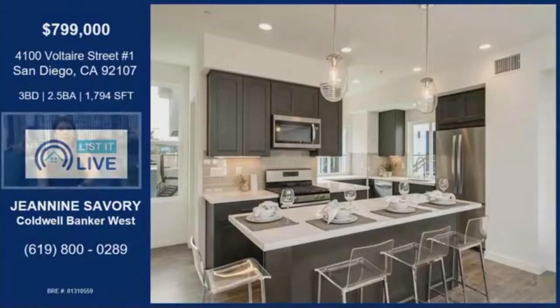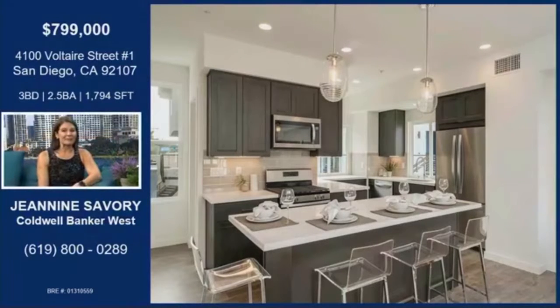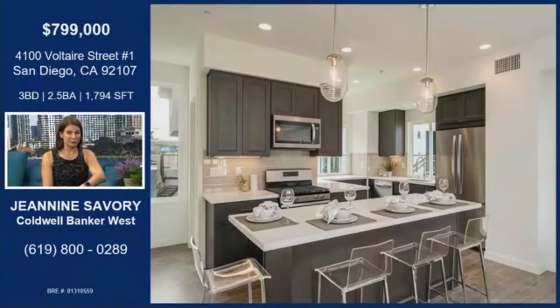We are on Voltaire Street, and it looks like we're in an apartment complex, unit one first. This is our model unit. We have 28 townhomes for sale in this project, Upper Voltaire. And this unit, number one, is our largest unit — just under 1,800 square feet.